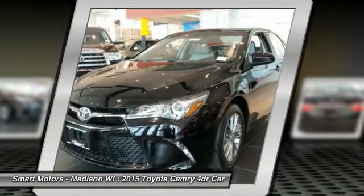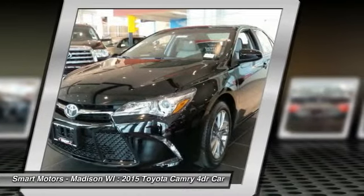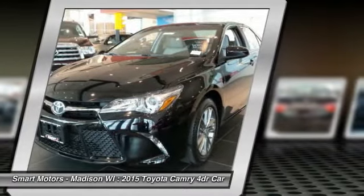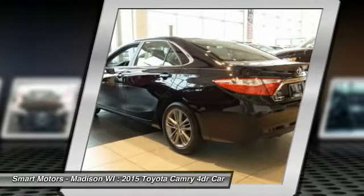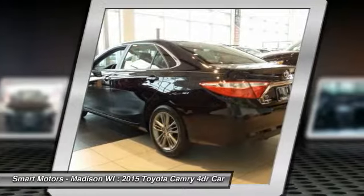Also available is a 2.5L CVT hybrid engine with 200 horsepower, achieving up to 43 city / 41 highway mpg on the LE model, and 40 city / 38 highway mpg on the hybrid SE and hybrid XLE models.